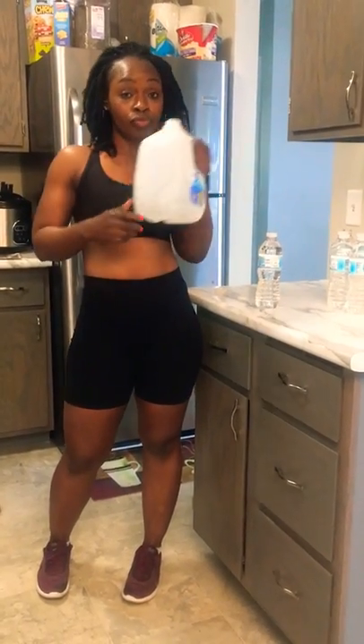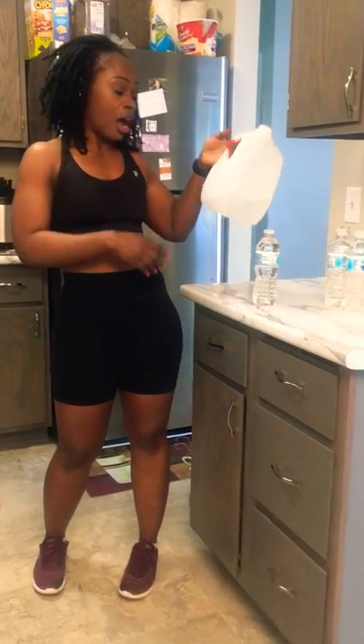Hey guys, welcome to my channel, this is your girl CC Love You Fitness. Today we're gonna do a little bit of an experiment: how many bottles of water make one gallon? Let's figure it out together.